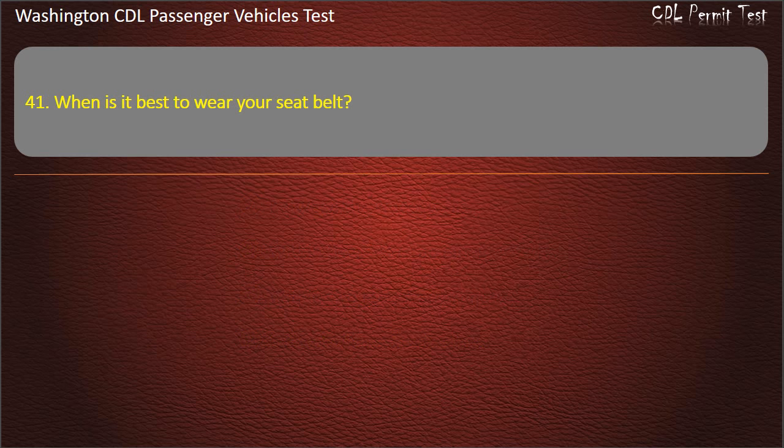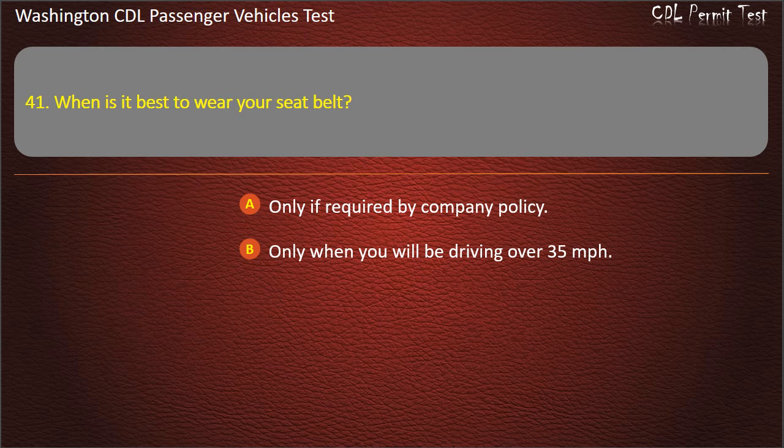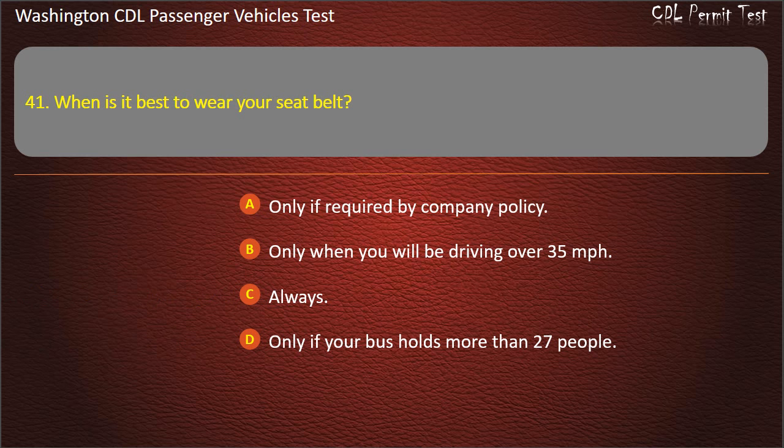Question 41. When is it best to wear your seat belt? Only if required by company policy, only when you will be driving over 35 mph, always, or only if your bus holds more than 27 people. Answer: Always.